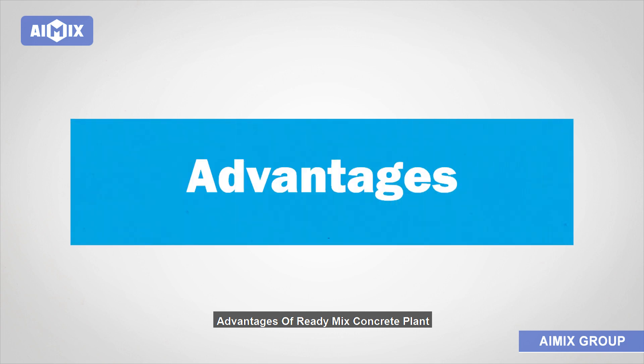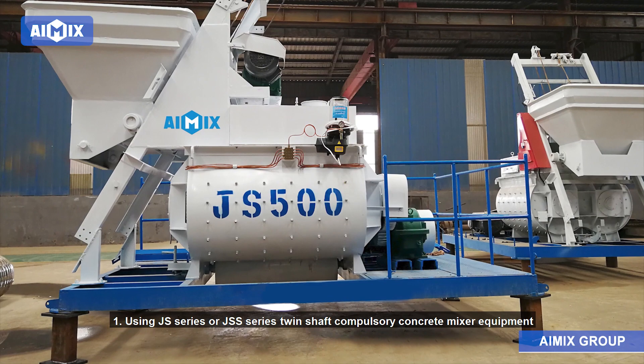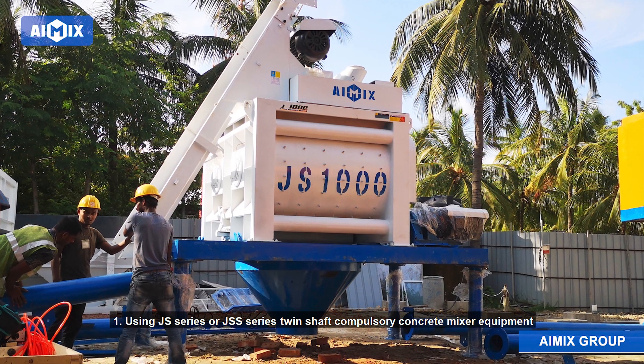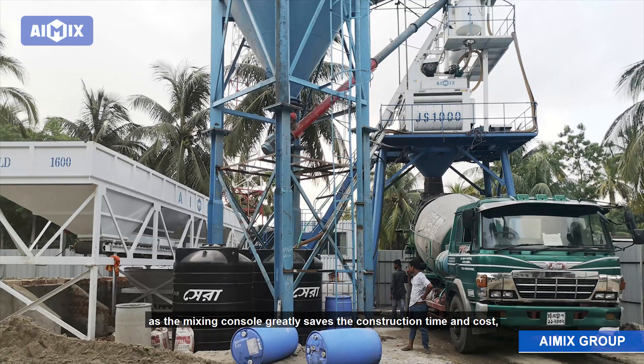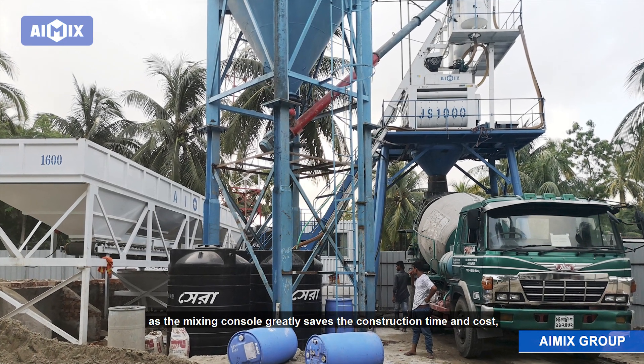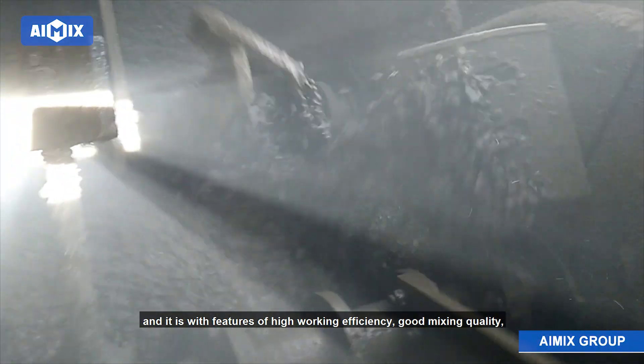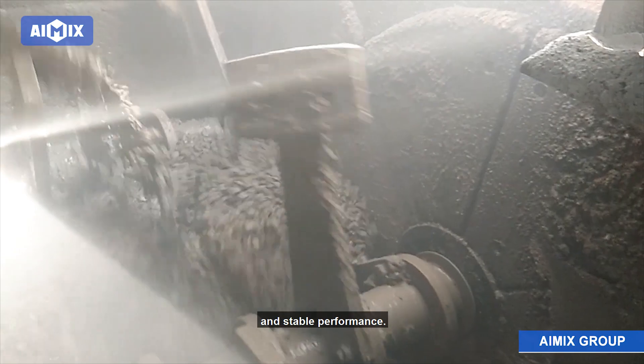Advantages of ready-mix concrete plant. 1. Using JS series or JSS series twin-shaft compulsory concrete mixer equipment as the mixing console greatly saves construction time and cost. It features high working efficiency, good mixing quality, and stable performance.